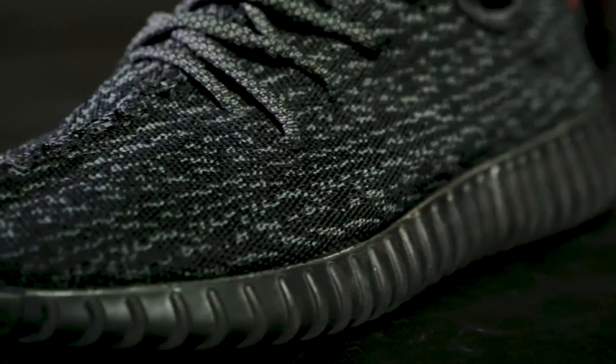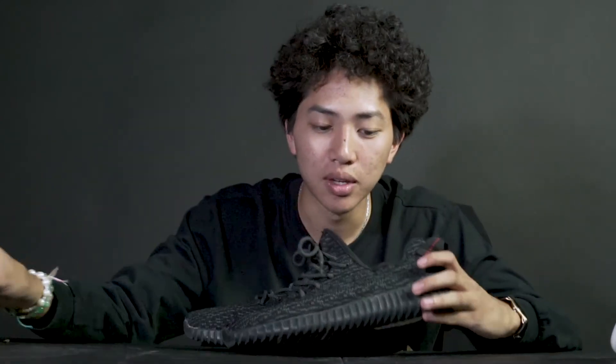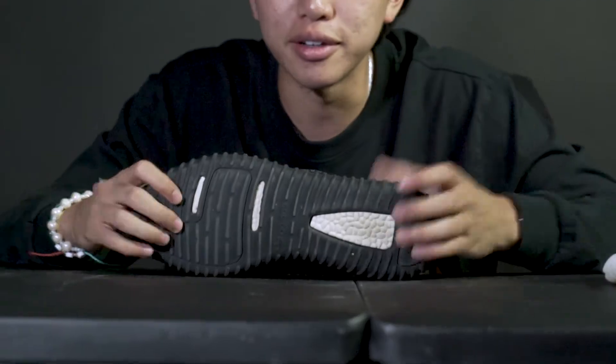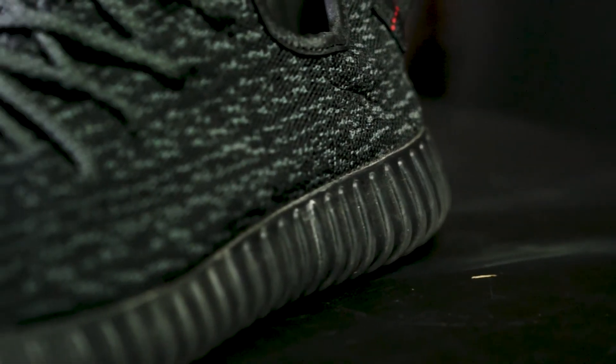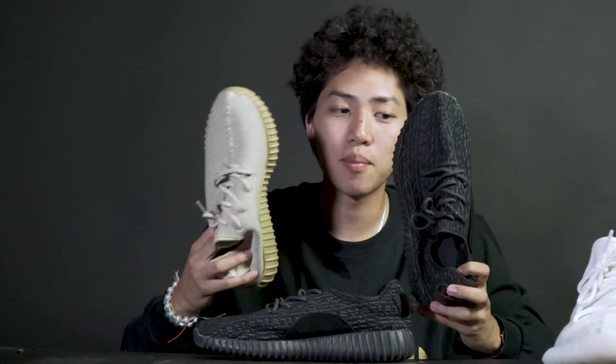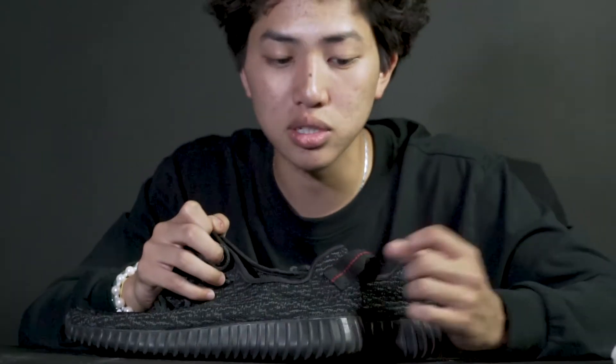Overall shoe I would say is an 8.5 out of 10. Now the fake Yeezys — these are fake v1s. The comfortability is the exact same. These are v2s — upgraded of course — and these are fake v1s, and they feel the same, if not better. No, just kidding. They must have somehow found the secret because they feel the exact same. These were a gift from Vietnam — friends and my sister bought me fake Yeezys — appreciate that.